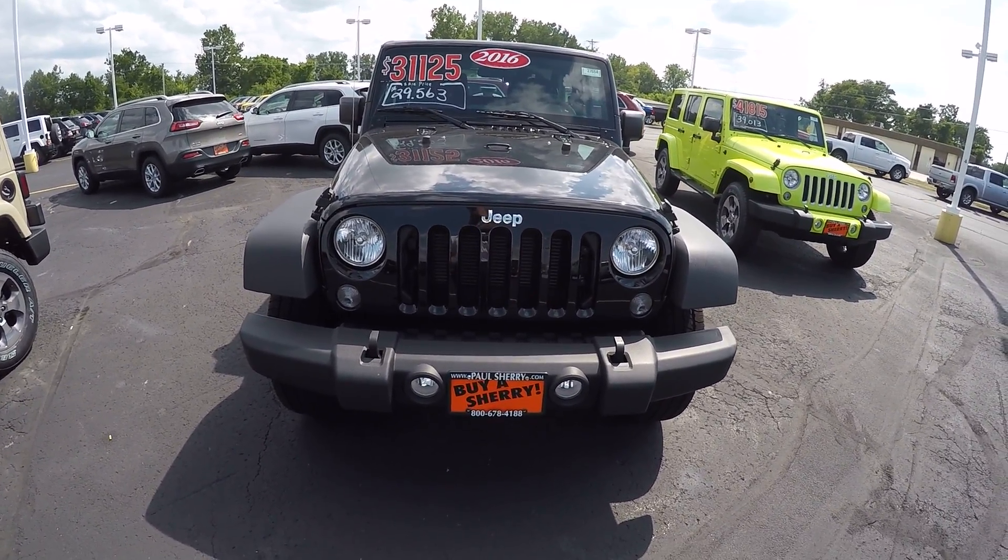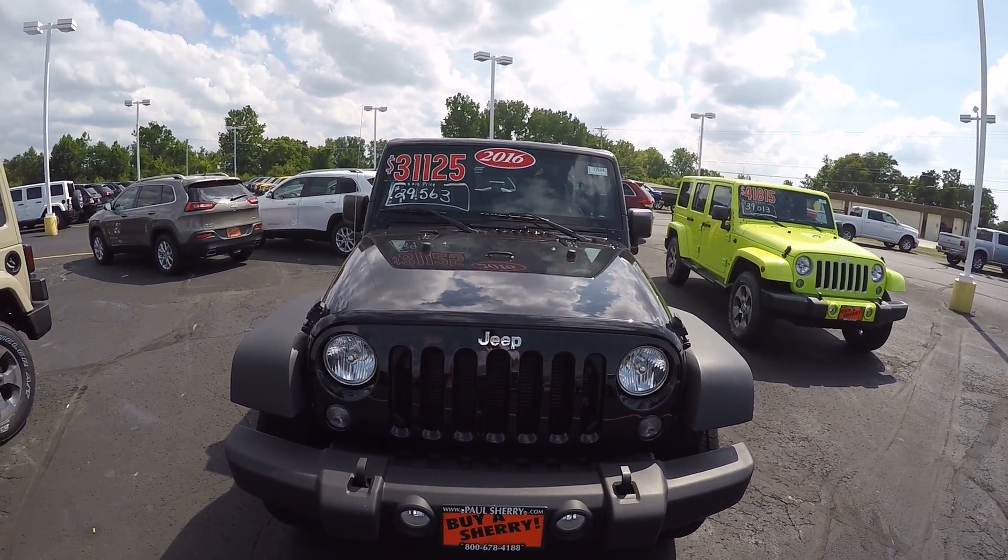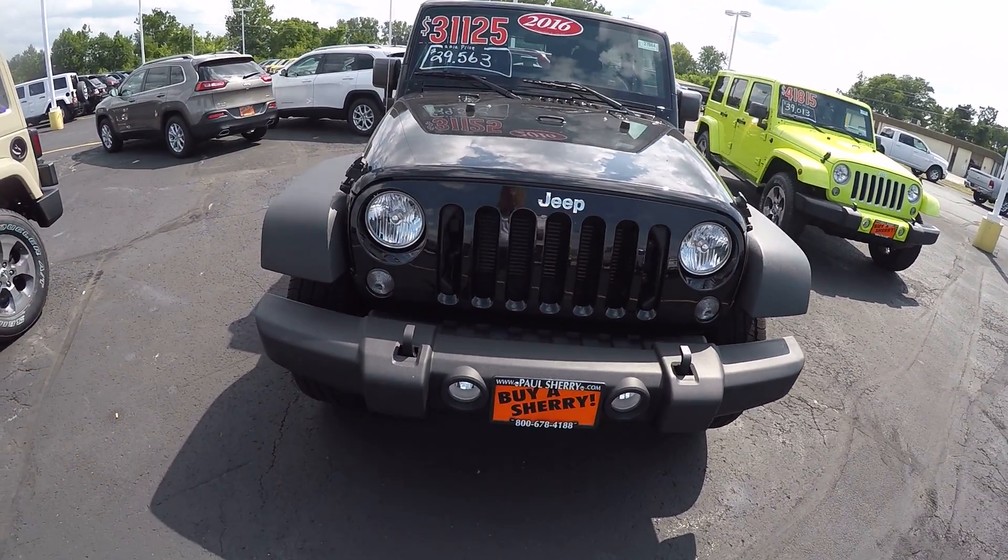Zach Smith with you here at Paul Sherry's Chrysler Dodge Jeep Ram and RVs here in Piqua, Ohio. Here we're looking at the new 2016 Jeep Wrangler Sport.